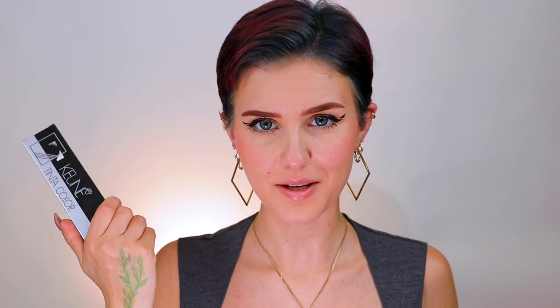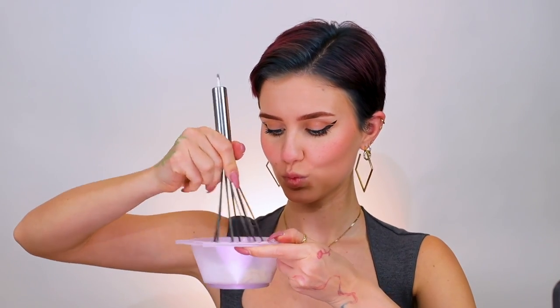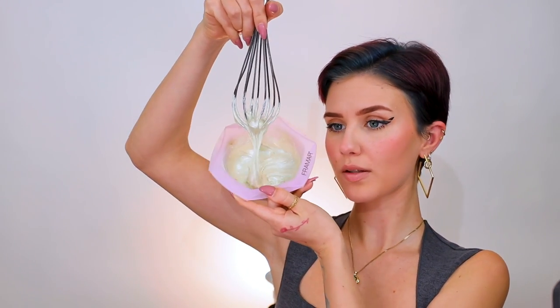Let's mix this up — it smells so pleasant, oh my god, and it's really free-flowing too. I'm going to use the whole tube. This was 53 grams, so we're adding an equal 53 grams of developer. You need developer to activate it.